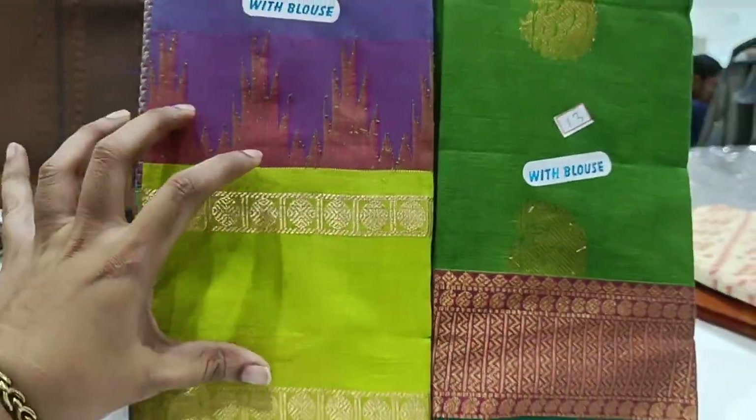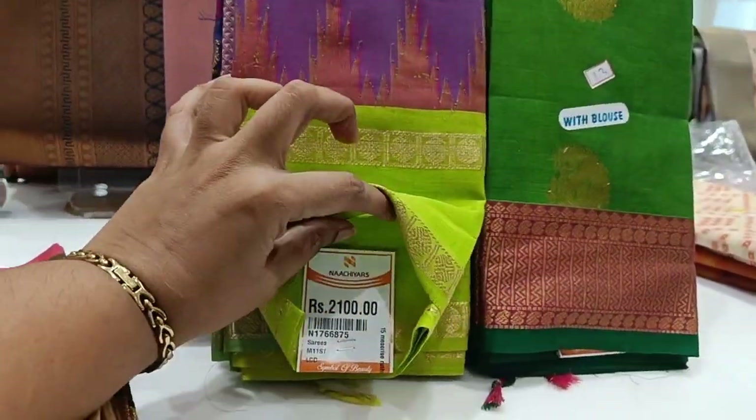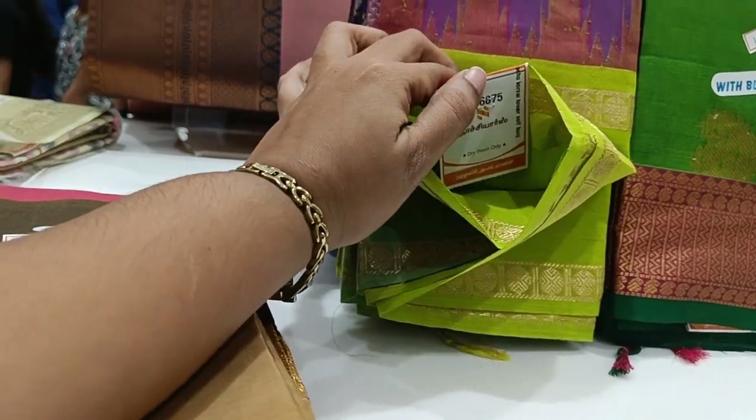Here you can see the sari. There is a pattern of 200 rupees. What is this sari?